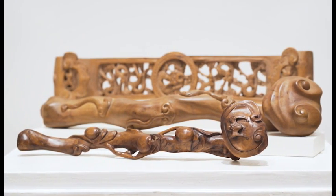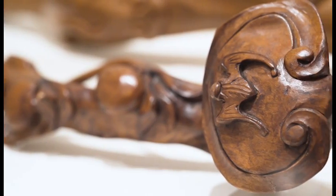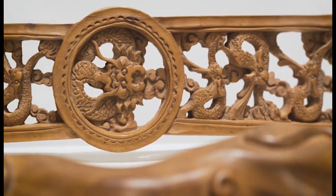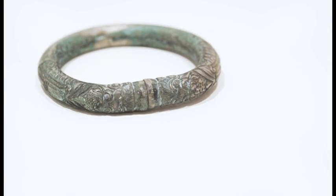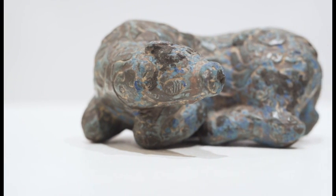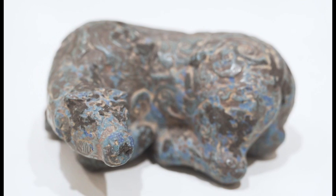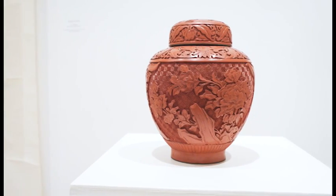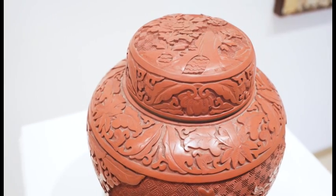Used as gifts for good luck, these three Rui scepters from the 19th or 20th century are made with various types of wood. This tin or brass bracelet and bronze cow date from the Qing dynasty, 1644 to 1912, as does this red lacquer vase with blue enamel lining.